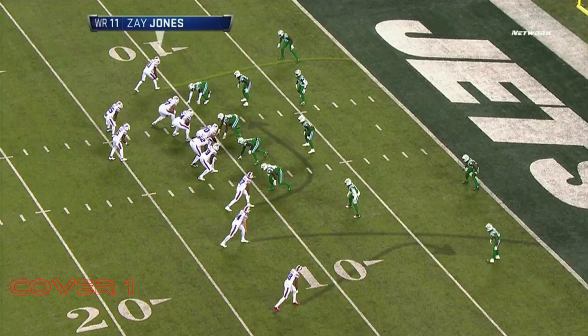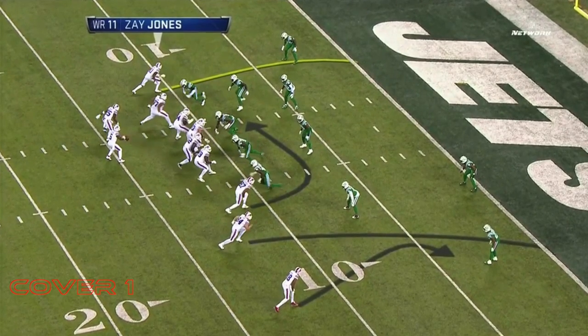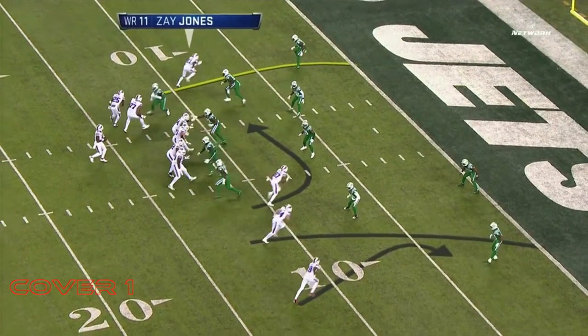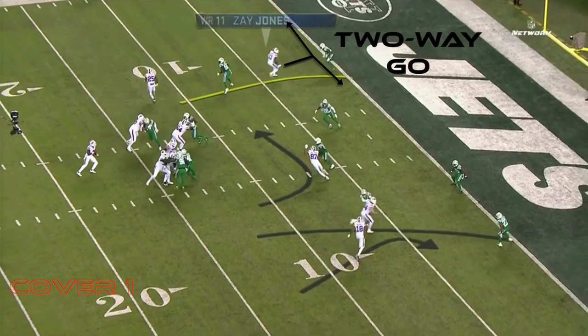Denison puts Jones in a tight alignment, typical of a receiver that is going to run a speed out, which is a staple in Denison's offense — but it's just to set the corner up. On the snap, you'll see Jones attack the outside shoulder of the DB, and by the time Jones reaches the top of the route, he has worked his route into a two-way go, a position where the DB has zero leverage.